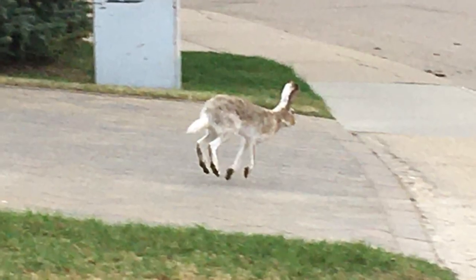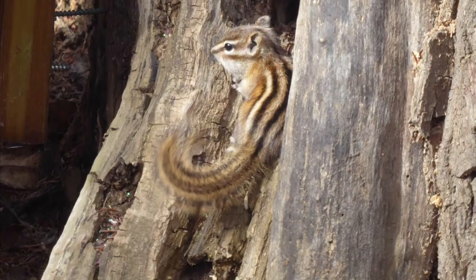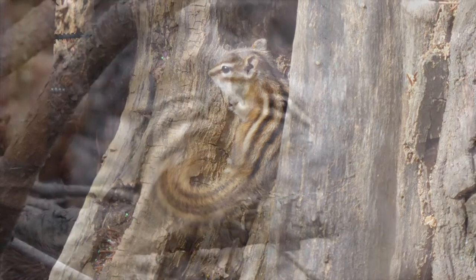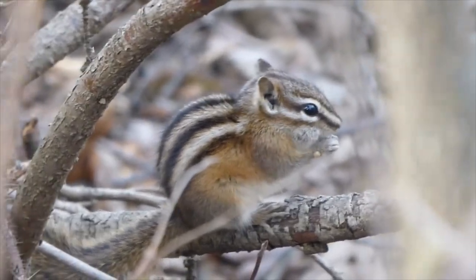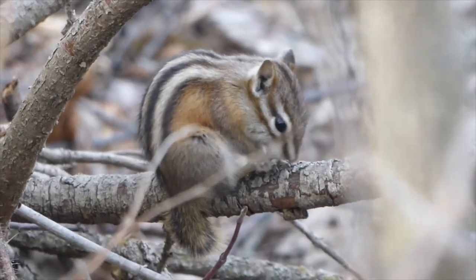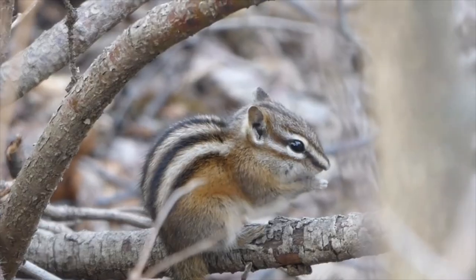Rabbits can be kind of skittish, so if you get too close they might run away. We went for a walk on the weekend and we saw this little chipmunk — he was blending in with the tree so well we almost missed him. Chipmunks like to store seeds in their cheeks, and whenever I see them feeding they always seem to be near the ground. They like to hide under bushes and grasses, so you might hear them rustling about.